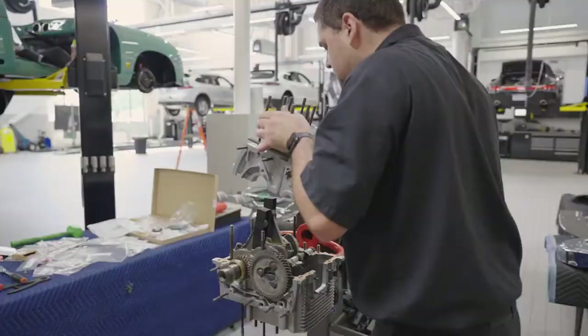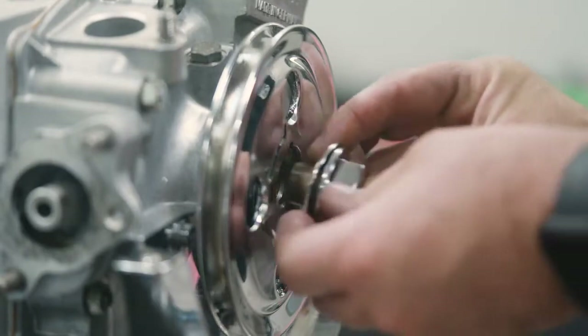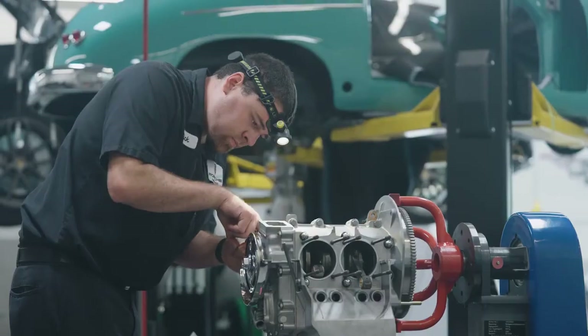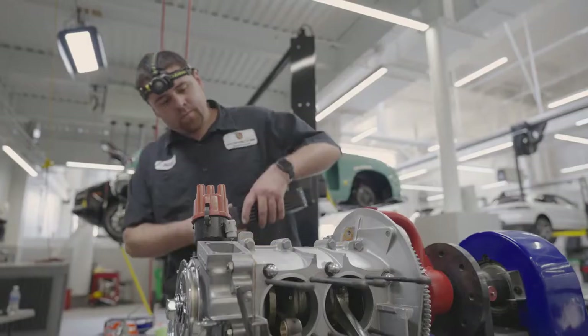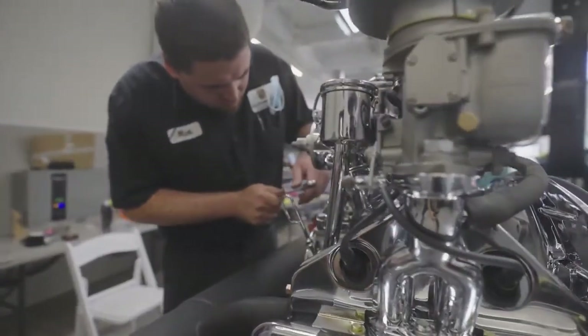On the engine, what's beautiful about it not being original is we can do whatever we want with it. The idea is to get as much performance out of that engine as possible and to make it gorgeous. Nick is doing an amazing job there.